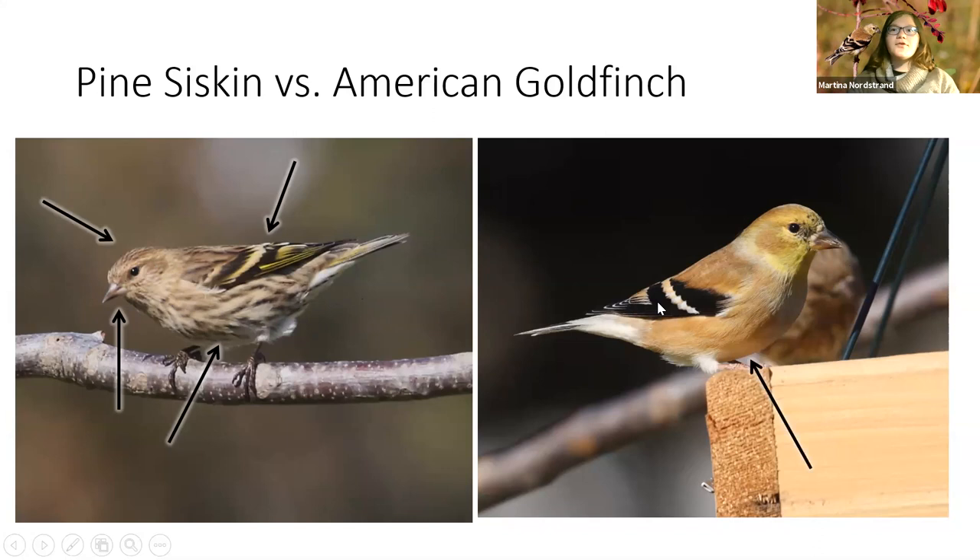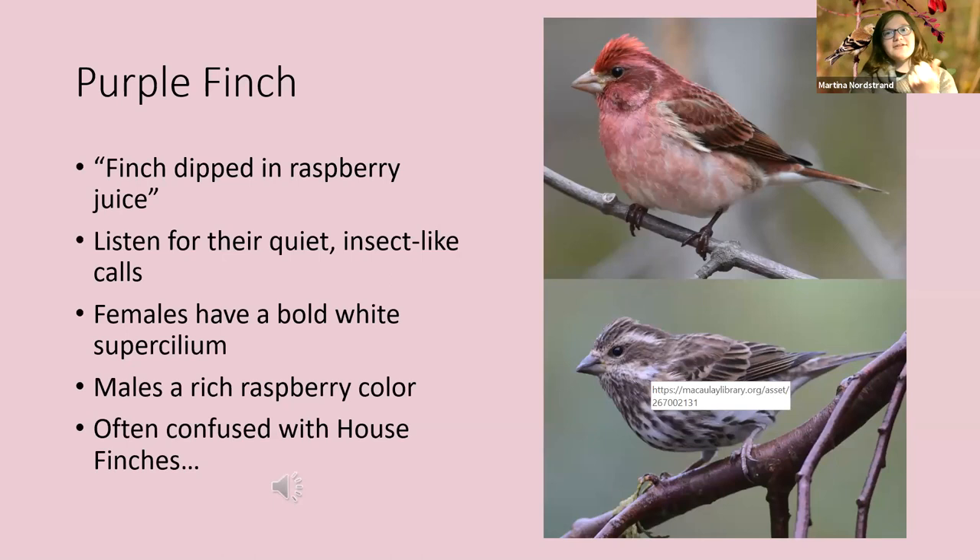Goldfinches have clean breasts with no stripes, nice neat jet-black wings with a white or buffy wing bar, no yellow in the wings, no extra stripes, and usually some sort of yellow on the face or throat. Next is purple finch — males can be described as a finch dipped in raspberry juice or wine. They're really pretty, gorgeous little finches.